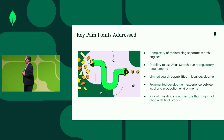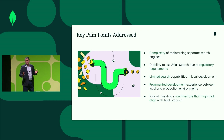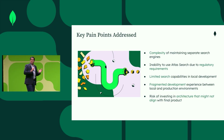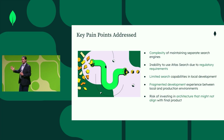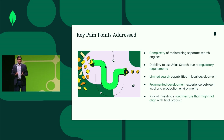What are some of the key pain points that we are addressing today? First, the complexity of managing separate search engines — before, if you didn't have Atlas, you needed to have different components. Also, another pain point is the inability to use Atlas search due to regulatory requirements, especially for financial services companies that have regulations that don't allow certain information to be stored in the cloud. This addresses that.